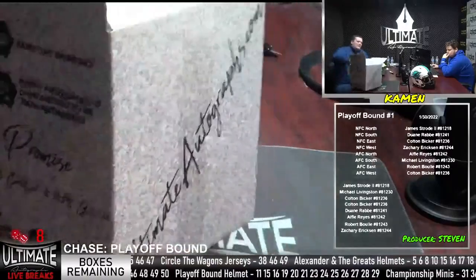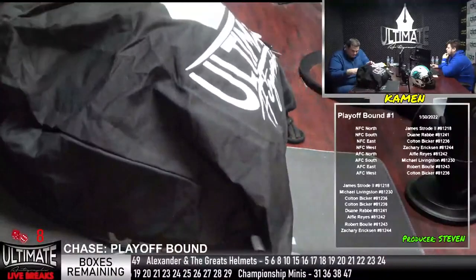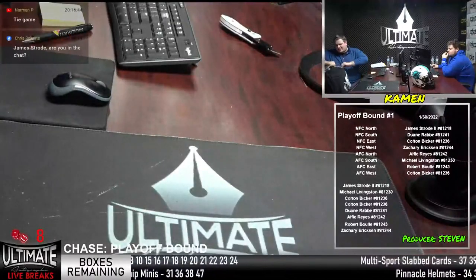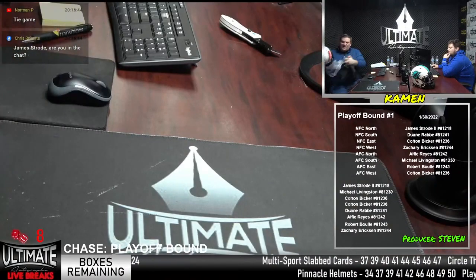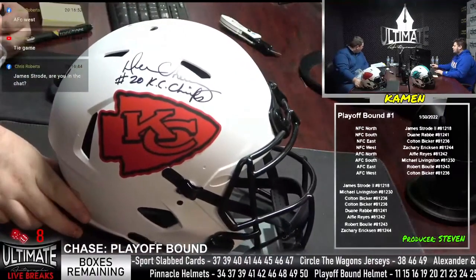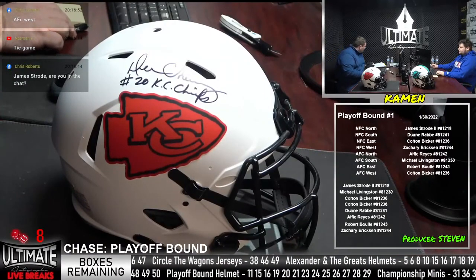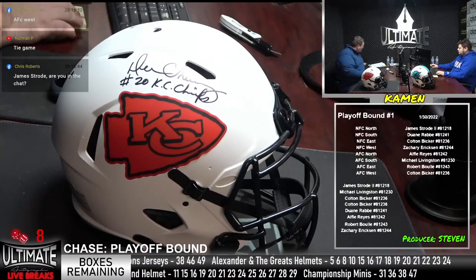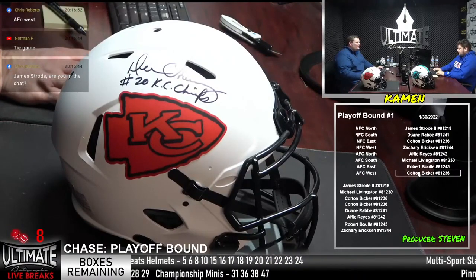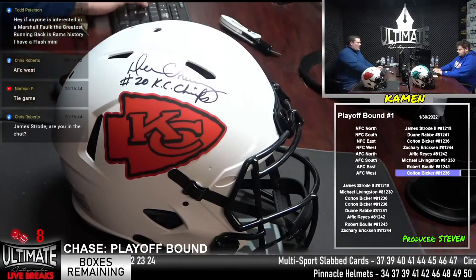All full-sized authentic in this playoff platinum-bound helmet series. We start with the Kansas City Chiefs — we've got Daron Cherry of the Kansas City Chiefs. Daron Cherry, six-time Pro Bowler, five-time All-Pro, NFL 1980s All-Decade team, Kansas City Chiefs Hall of Famer, more than 900 career tackles, 50 interceptions. That is the AFC West — Colton Bicker. Nice hit, Colton.